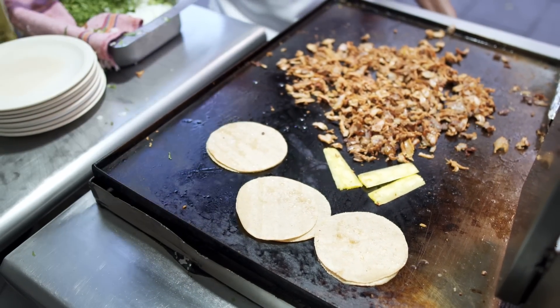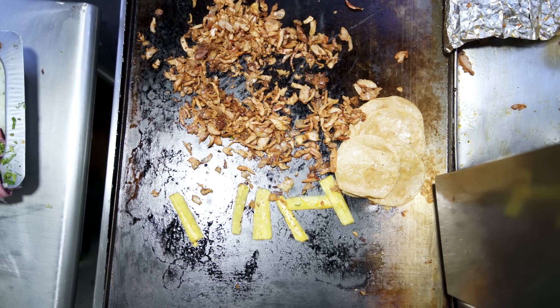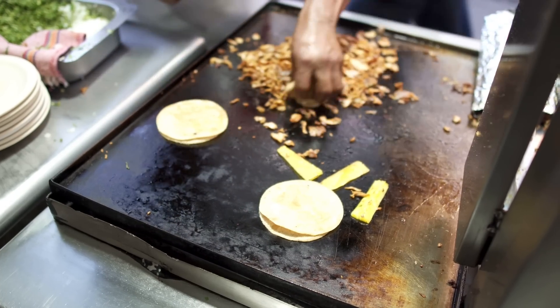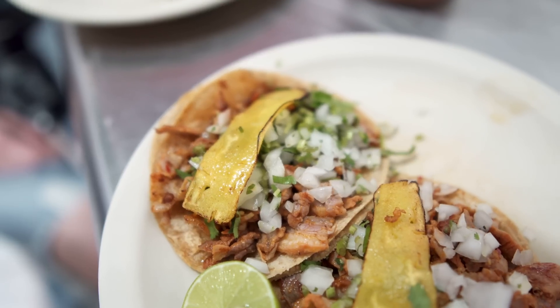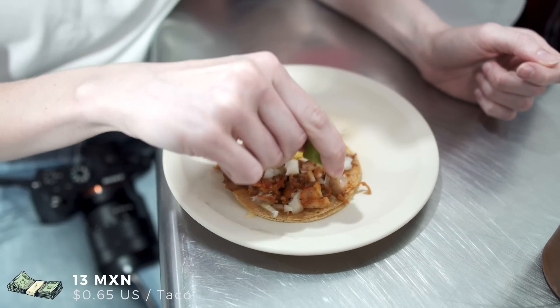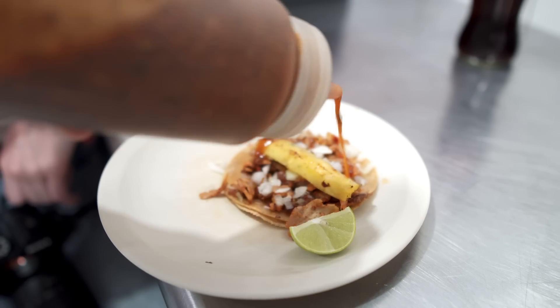For tacos al pastor, two corn tortillas are drizzled with oil on both sides and fried on a hot grill. Already seasoned pork meat is cooked all the way through on the same grill while being cut into small chunks. Meanwhile a small cut of pineapple is being roasted as well, and as soon as the tortillas are done, a good lot of meat followed by onion, cilantro, and pineapple is placed onto them. You can then squeeze some lime and hot sauce on top and you're ready to feast.